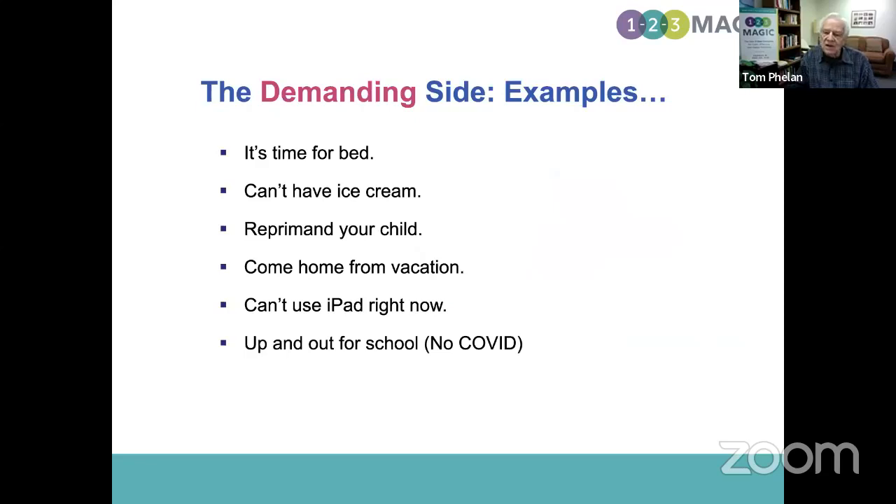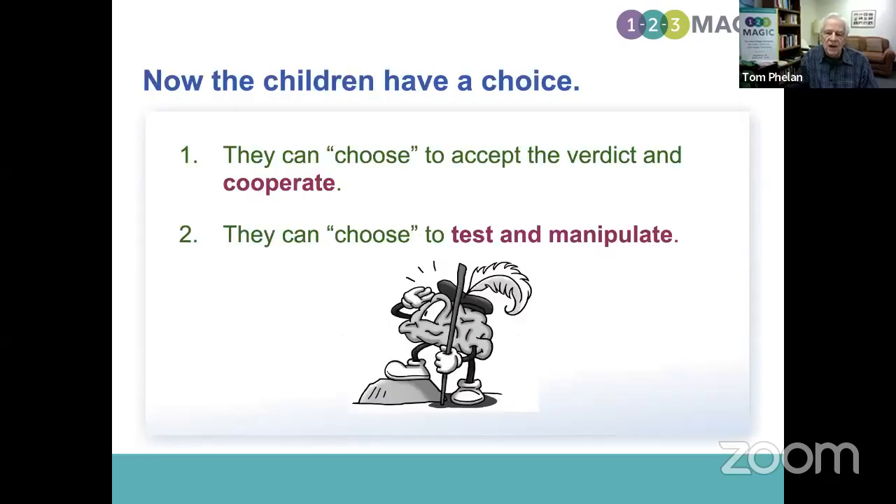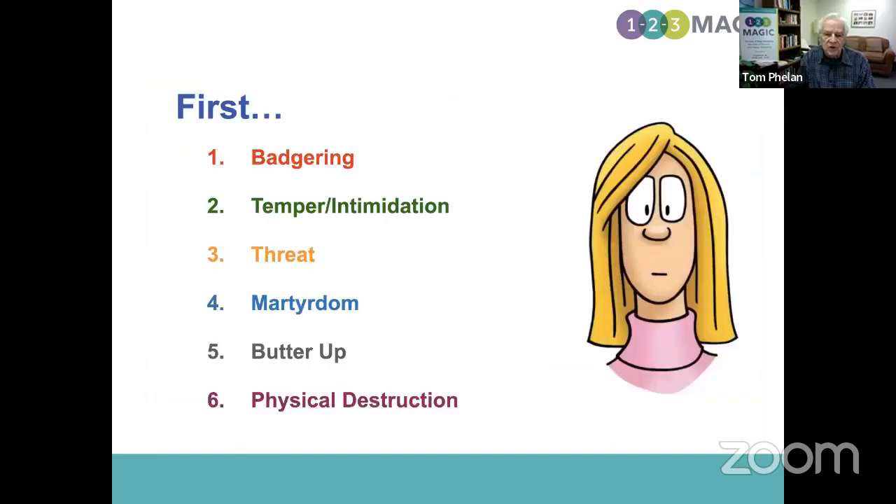The fourth is martyrdom. This little girl wanted to use the iPad, dad's using it, she's out of luck, and she is pouting. What's going on here is the child is actually making you a deal. The frustrated child is saying: if you give me what I want, I'll knock off my testing and manipulation. If you take them up on it, that's bad — because they're running the house and you're not.